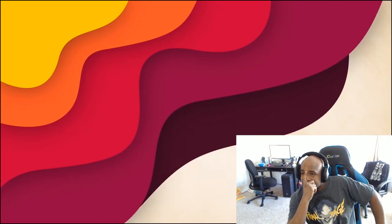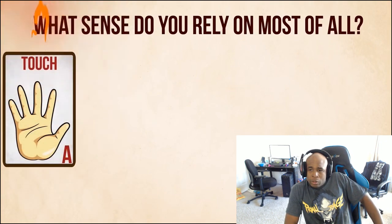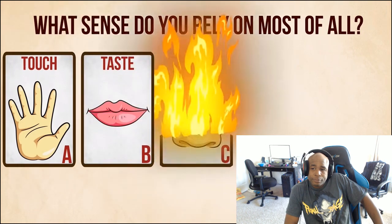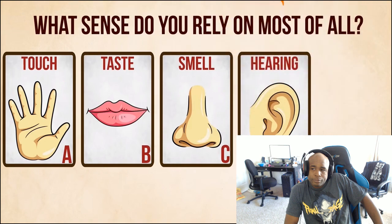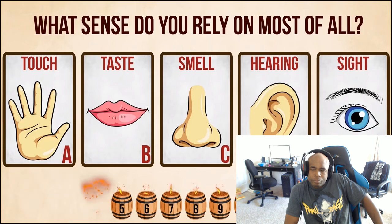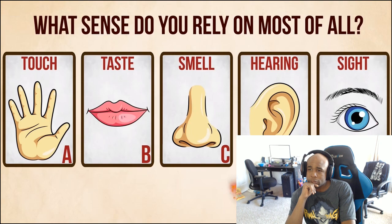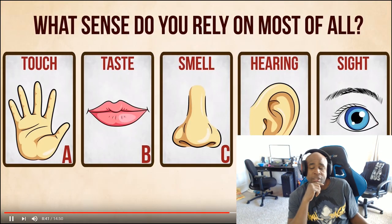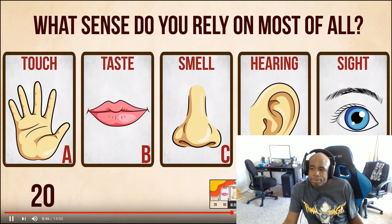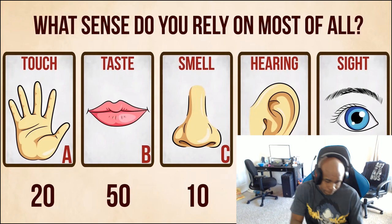Question number 9: What sense do you rely on most of all? A - touch. B - taste. C - smell. D - hearing. E - sight. For me it's either A or E. I say D, because I love listening to a lot of music. Score: For choosing A, you get 20 points. B is 50 points. C is worth 10. D is 40 points. And E gets you 30 points.